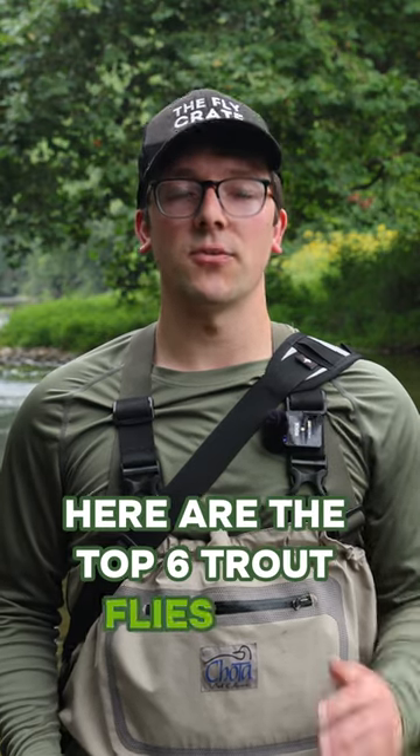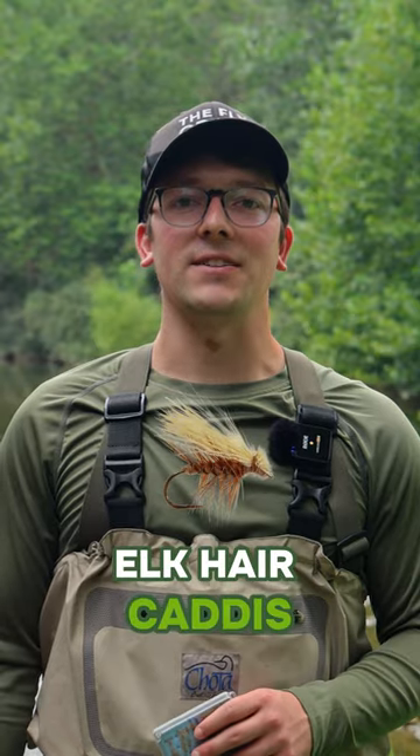Here are the top six trout flies for beginners: Adam's parachute, a zebra midge, hare's ear nymph, pheasant tail nymph, woolly bugger, and an elk hair caddis.